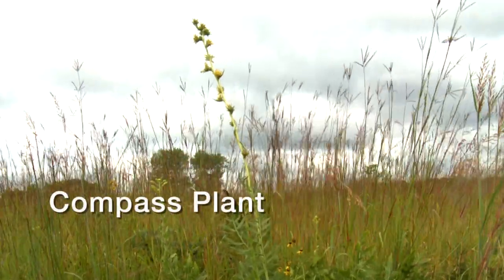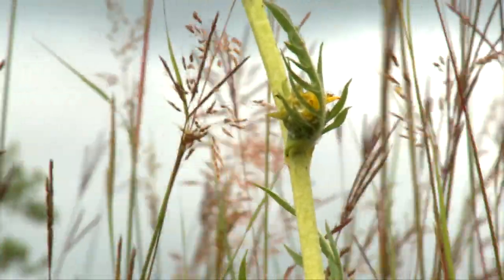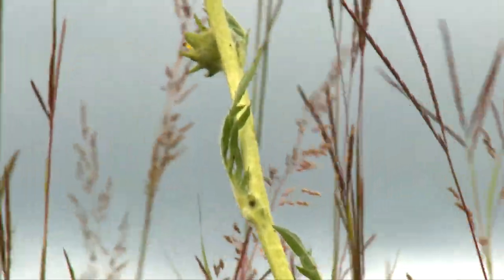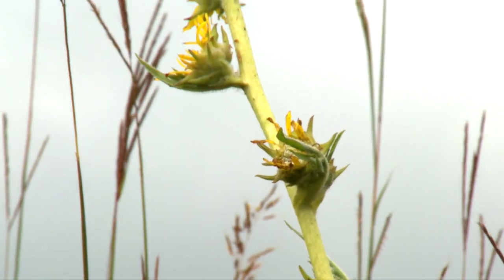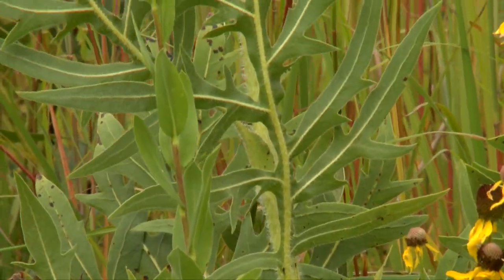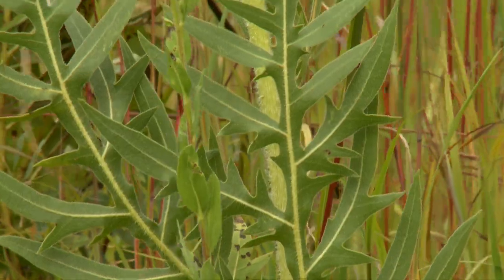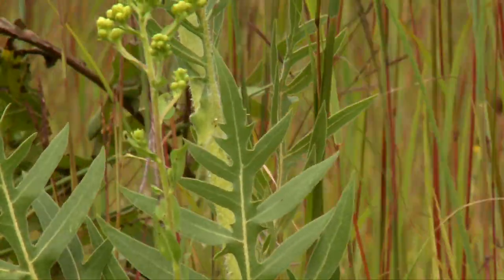Compass plant grows three to nine feet, has clusters of three- to four-inch sunflower-like blooms that resemble rosinweed and climb the main stem. Leaves are at the bottom and are very large, indented, stiff, rough, alternate, and often point north and south.